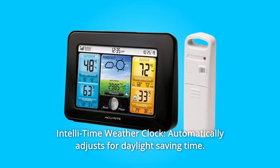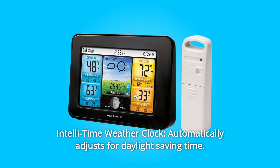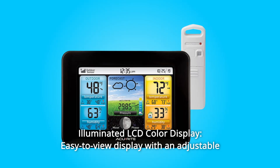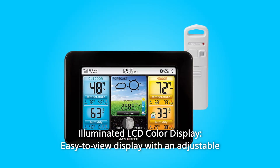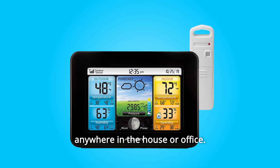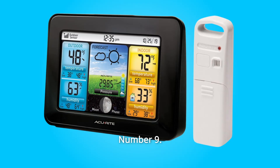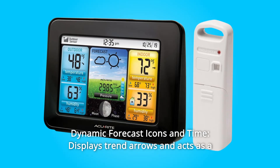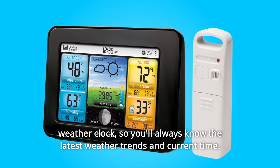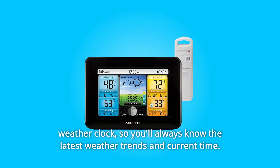Number 7: Intelli-Time Weather Clock — automatically adjusts for daylight saving time. Number 8: Illuminated LCD Color Display. An easy-to-view display with an adjustable dimmer makes for the perfect addition to your home technology and easy placement anywhere in the house or office. Number 9: Dynamic Forecast Icons and Time. Displays trend arrows and acts as a weather clock, so you'll always know the latest weather trends and current time.